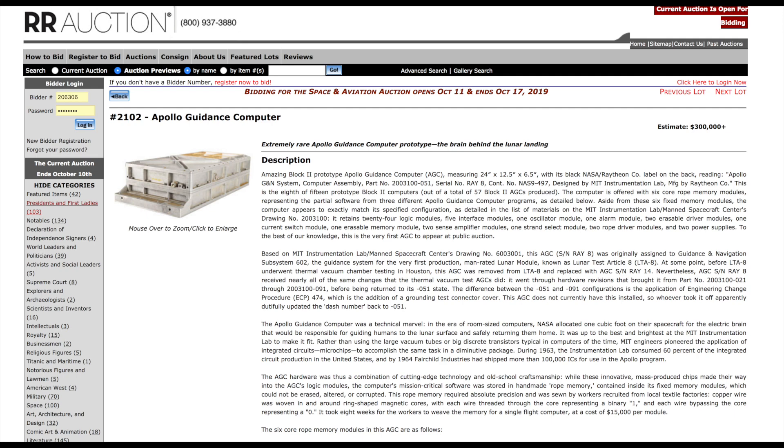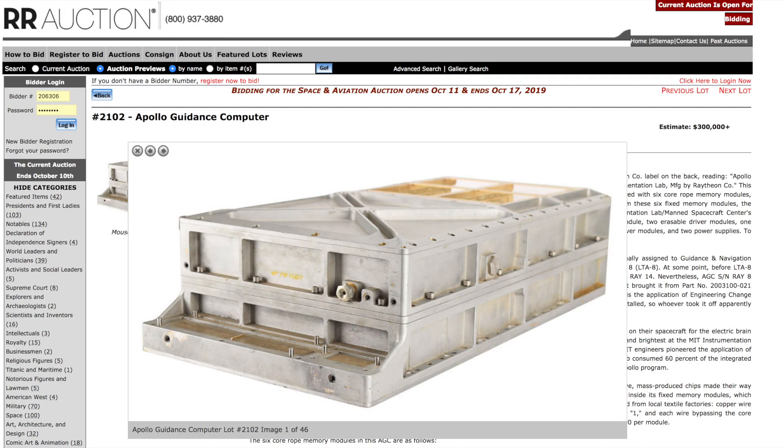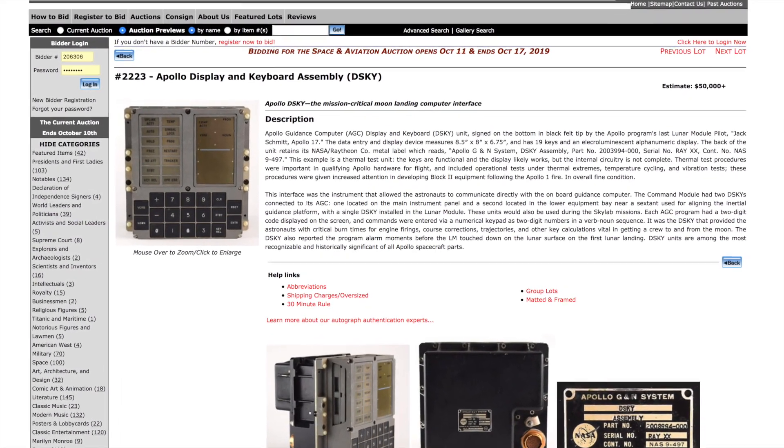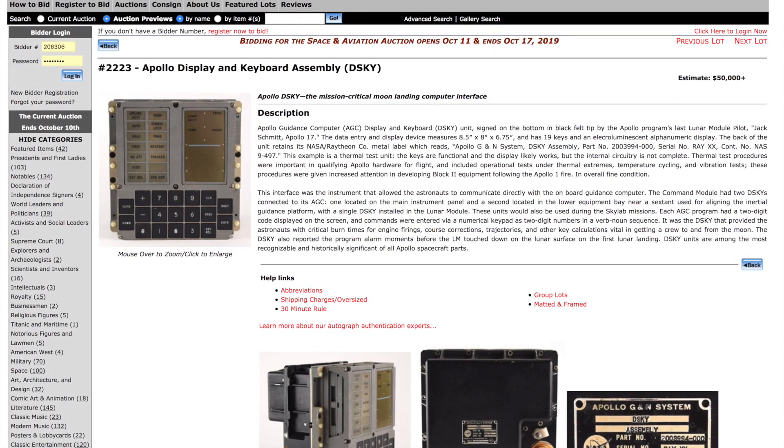But this beautiful AGC, my friend, could be all yours, because it is for sale. And there is also a Disky being auctioned to go with it, although we are told this one is not from Don Iles.